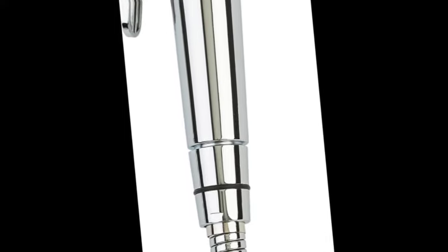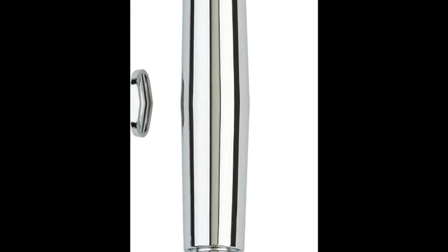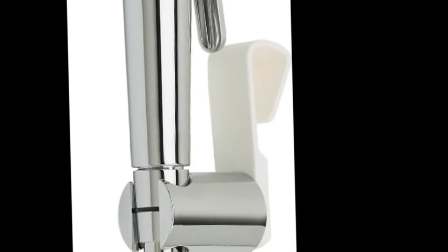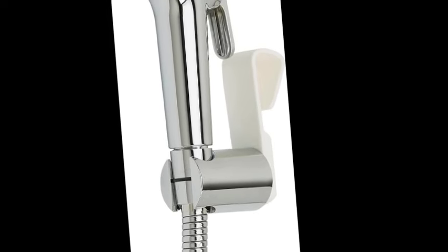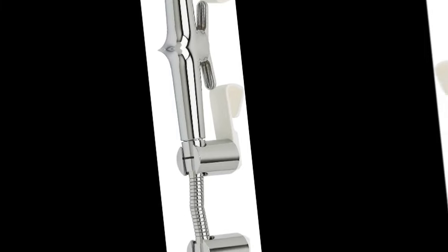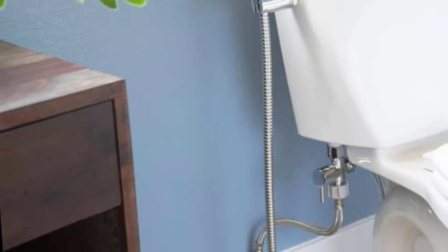Make freshness a priority. The Pure Spa Essential Handheld Bidet Attachment makes cleanliness a part of every bathroom break. The stylish, water-powered sprayer provides a soothing wide or stream spray, and an eco-friendly alternative to toilet paper. Two control options: the Handheld Bidet Sprayer provides both pressure control and continuous flow options to get the perfect wash for a fresh feeling.